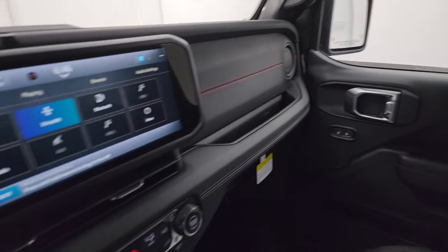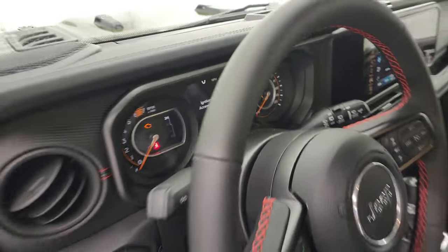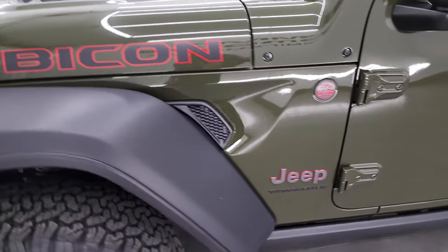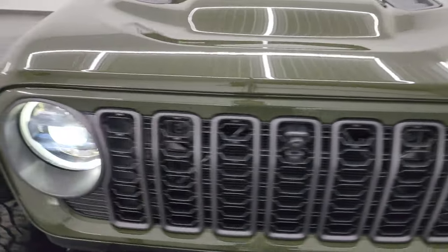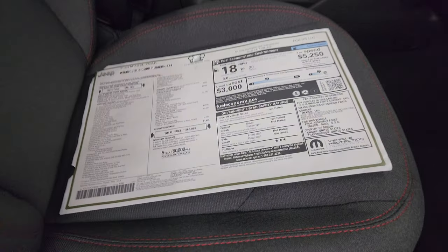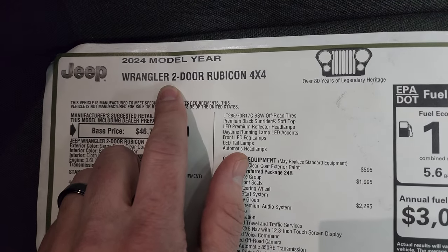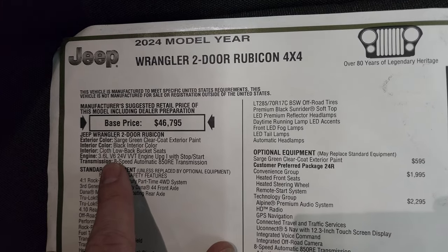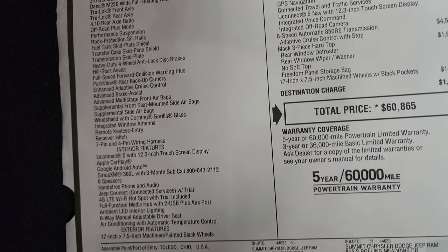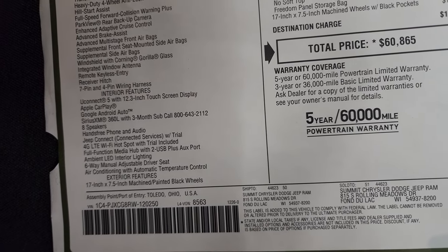Now let's take a look at the original window sticker. This is a 2024 Wrangler two-door Rubicon V6 with eight-speed automatic transmission. Everything on the left-hand side is your standard equipment, including the Uconnect 5 12.3-inch touchscreen with Apple CarPlay and Google Android Auto, Sirius XM, and eight speakers.